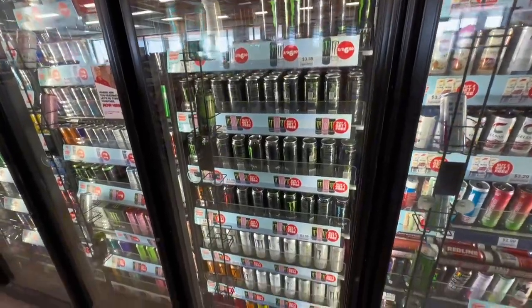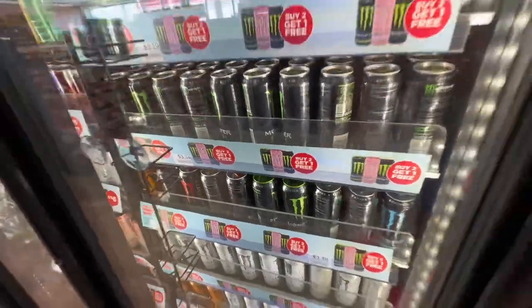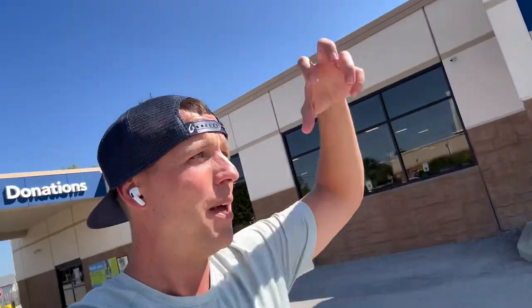Pit stop! Look at that deal - buy two get one. I'm about to go into this Goodwill, find some good stuff, and make some money. We've already made $150 today. I'm also going to go live in here, say hi to everybody, then come out and show you what I have.